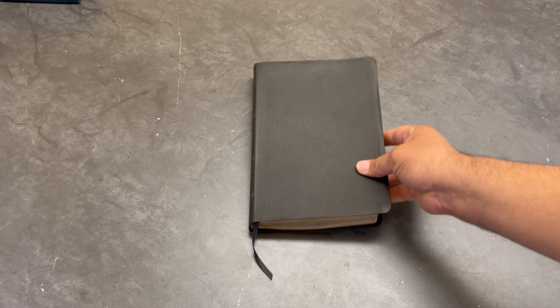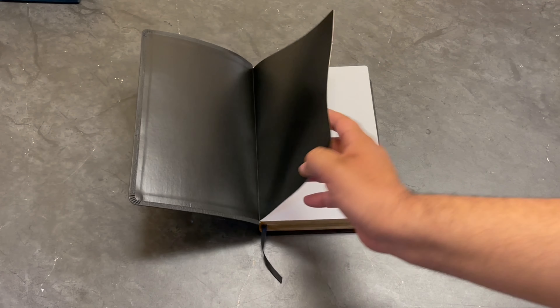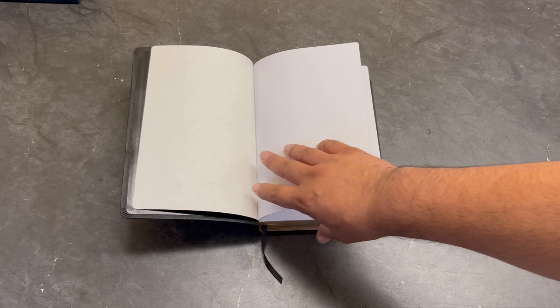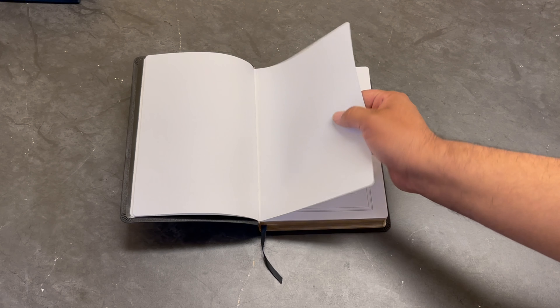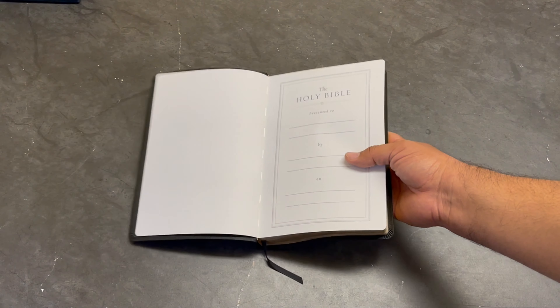I'm always changing that in my videos — I never know how to pronounce that. Anyway, you're gonna have a couple of white papers and you get to decide what you want to do — write notes, put pictures, draw, color, whatever you want. And here's what I'm talking about: this Bible is smyth-sewn. You want to get a Bible that's smyth-sewn, not one where the spine is glued — I hate those. Smyth-sewn is gonna last you a lot longer and the pages are not going to be falling out.